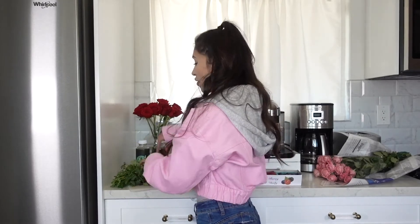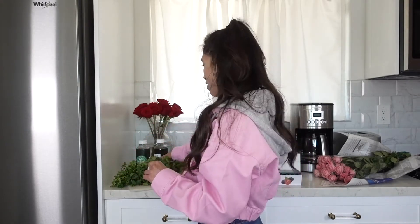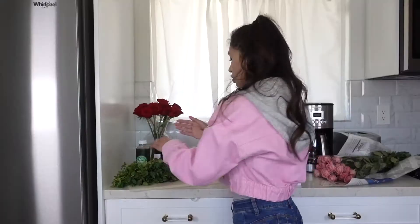We have amazing 80-degree weather today and tomorrow in Los Angeles, so to celebrate I thought, why not make mojitos? The key item for mojitos, besides rum of course, is some nice fresh mint. The smell and aroma is just wafting off of this beautiful bushel — I just wish you could smell this too. Amazing.